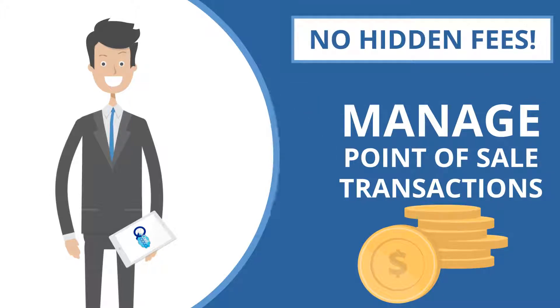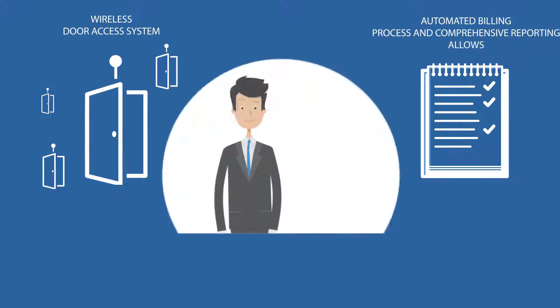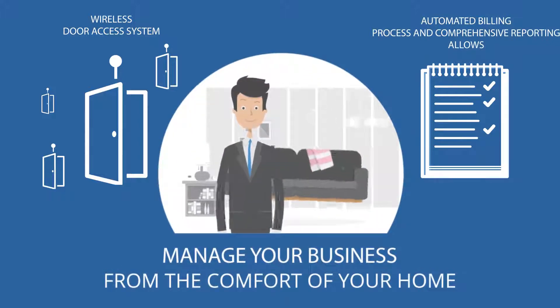No hidden fees. A wireless door access system, automated billing process, and comprehensive reporting allows you to manage your business from the comfort of your home.